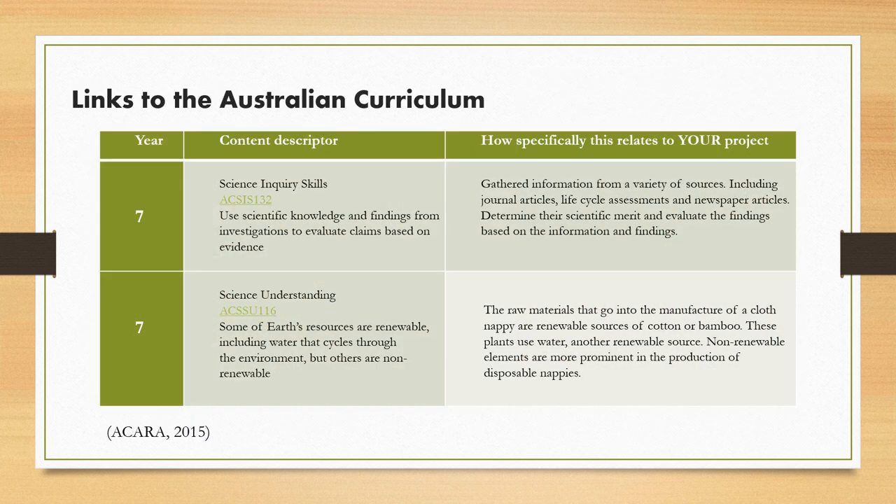This inquiry topic would be best suited to upper primary and Year 7 students, as the disposable nappy production and life cycle assessment studies will require a deeper understanding of the subject that senior students will be able to encapsulate best. It ties to the science curriculum through science inquiry skills and science understanding.